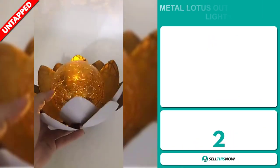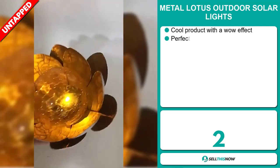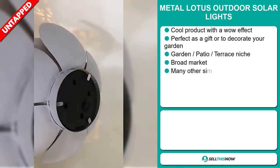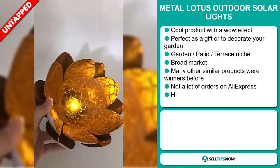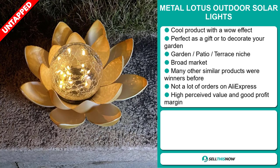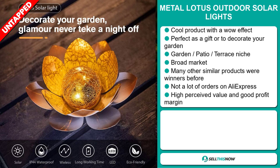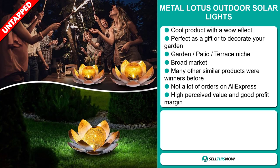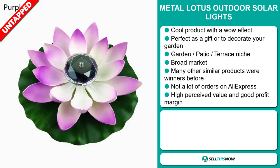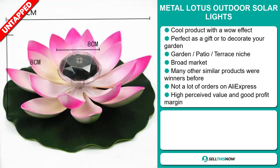Our next product is the Metal Lotus Outdoor Solar Light. This is a cool product with a wow effect. It's perfect as a gift or to decorate your garden, and it falls under the garden, patio, terrace niche market. We also think that this item has a broad market base, and many other similar products were winners before on the market. We also think it has a lot of untapped potential. So far there haven't been many orders on AliExpress. This item has a high perceived value and will give you a good profit margin.